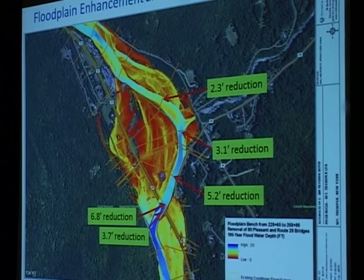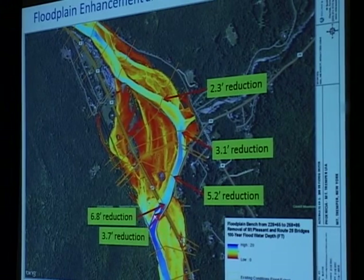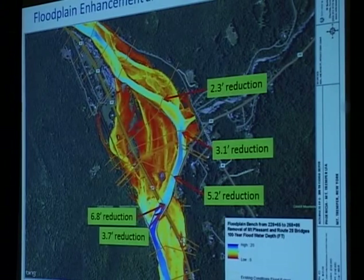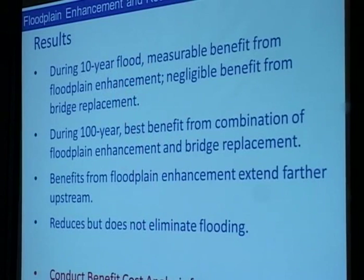The combination of floodplain enhancement and bridge replacement shows some pretty big reductions — almost seven feet at the bridge, 3.7 feet just downstream of the bridge, and five to two feet further upstream. But when you look at the depth grid mapping, flooding is reduced but still occurs in a 100-year flood. It doesn't get the flooding off the inside of that bank where many homes are located. During the ten-year flood, we see measurable benefit from the floodplain enhancement, but not much from the bridge alone. In the big 100-year flood, the best benefit comes from the combination of both, but it reduces rather than eliminates flooding.